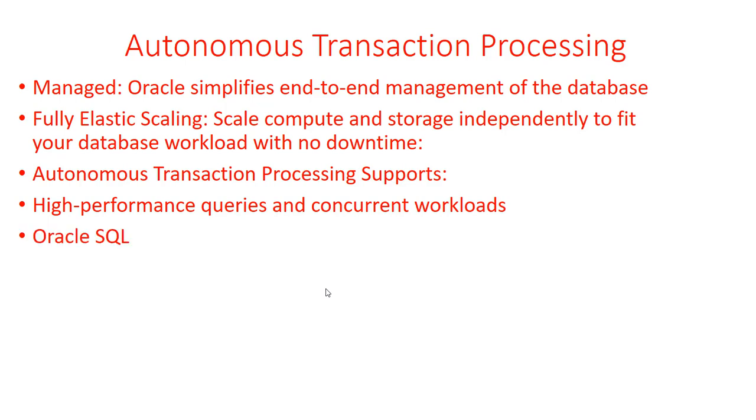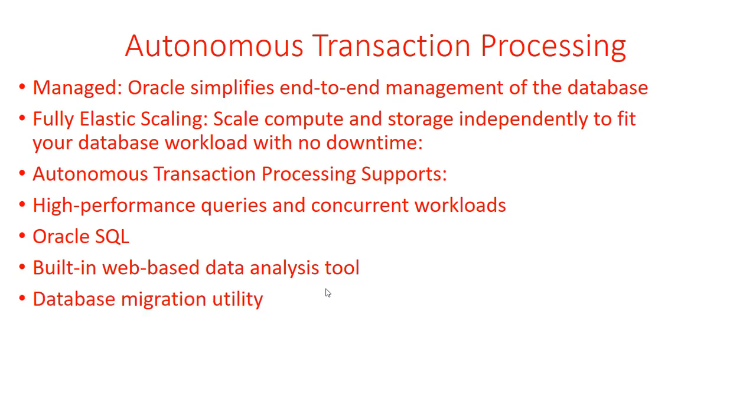Autonomous Transaction Processing is compatible with existing Oracle SQL applications — if you have an application that already interacts with an Oracle Database, it will work the same with ATP. There's also a built-in web-based data analysis tool — a notebook tool for designing and sharing SQL-based data-driven interactive documents. A database migration utility easily migrates from MySQL, PostgreSQL, SQL Server, and other databases — not limited to Oracle alone. Simple cloud-based data loading lets you load data from Amazon, Azure, on-premises storage, or cloud object storage, making it versatile across cloud providers.